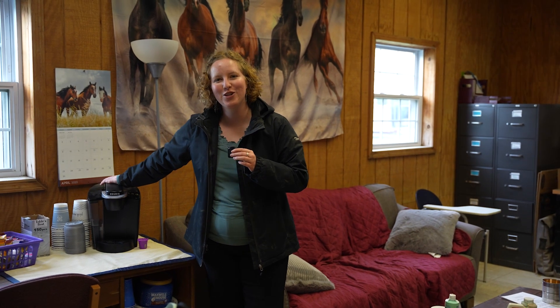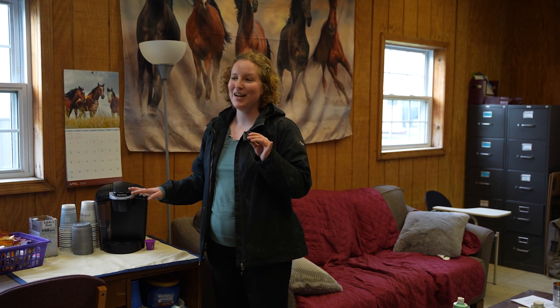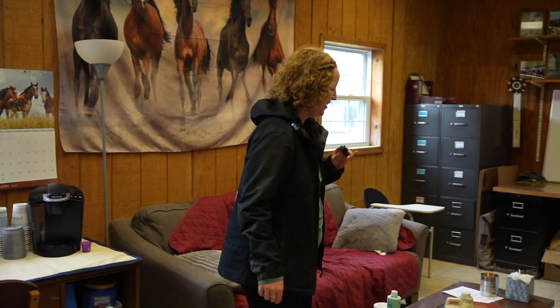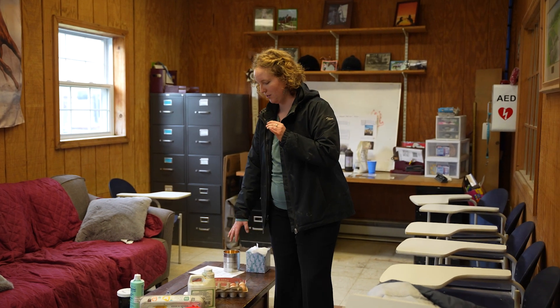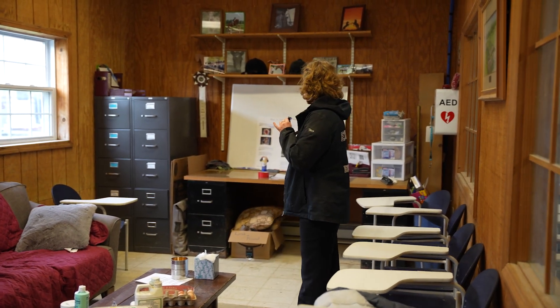We have a coffee machine and some snacks, because let's be honest, everyone gets hungry at the barn during a lot of physical labor, so it's lovely to have this little snack bar. Here are the eggs from the chickens that we have at the barn, so students can take those home. We also have meetings every Monday where we touch base and make sure that everyone is on the same page for the running of the program.